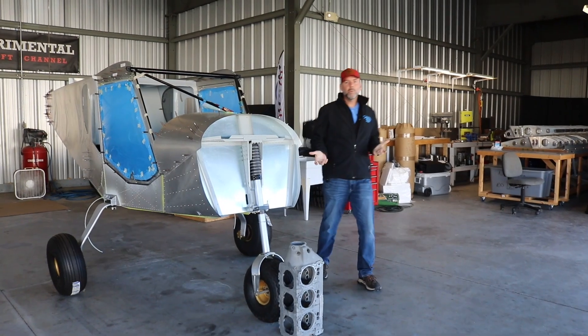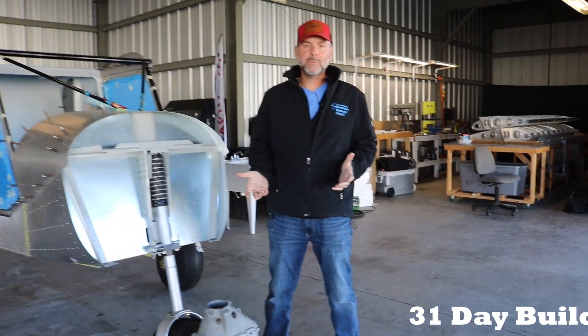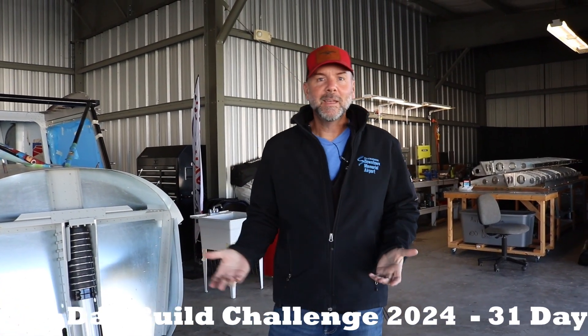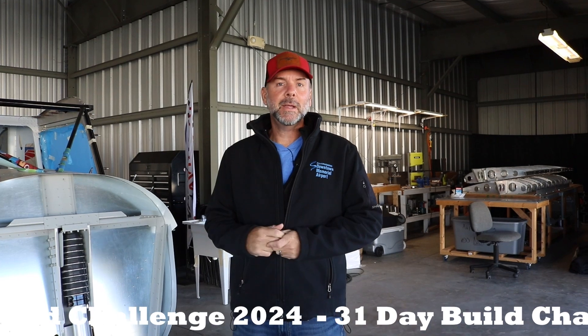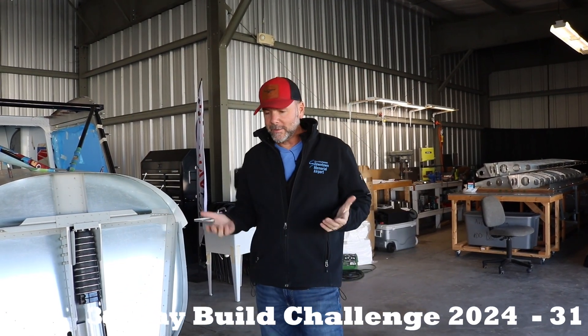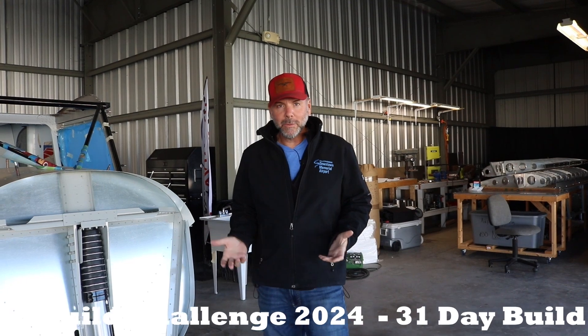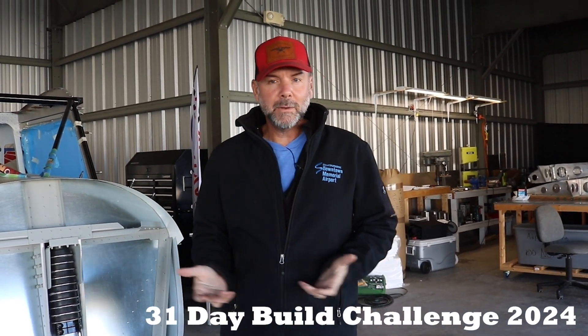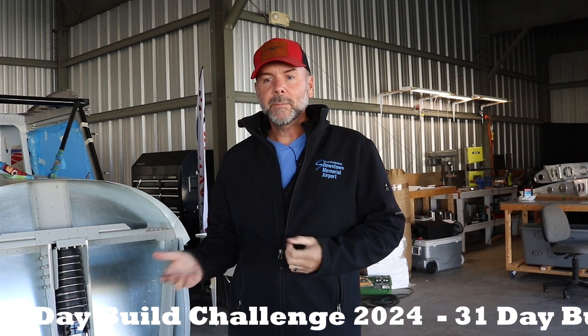I want to invite you all to our 31-Day Build Challenge, which starts December 1st through the 31st — that's why it's 31 days. Every day is an opportunity to get something done on your aircraft, even if it's something very small like reading plans or setting out materials for the next day. It's a way to get started early in December on your end-of-year resolution, alongside other builders doing the same thing.